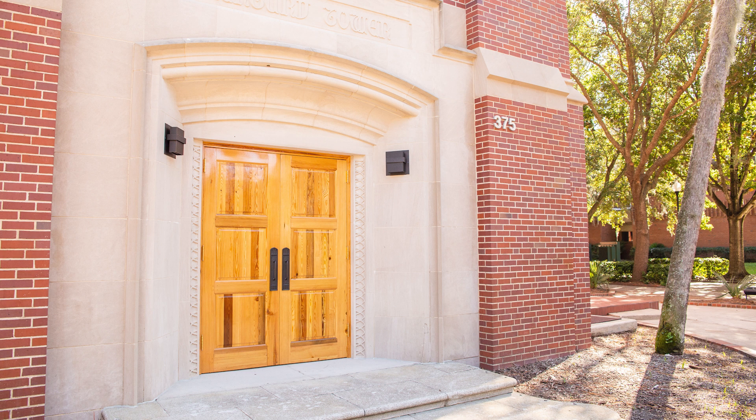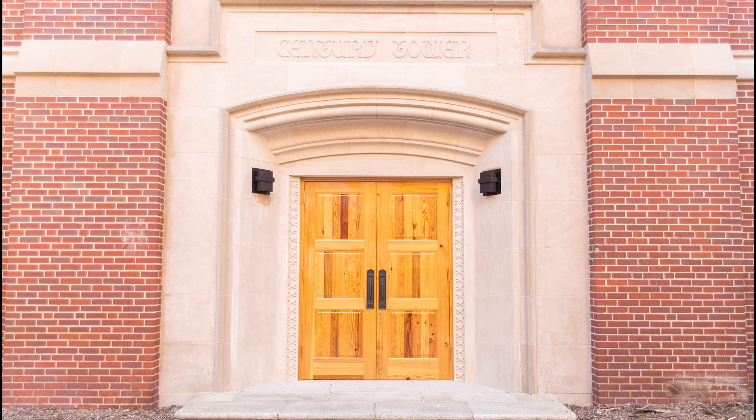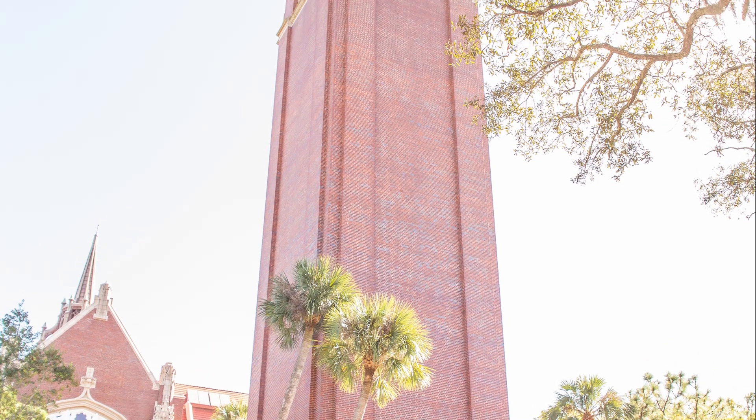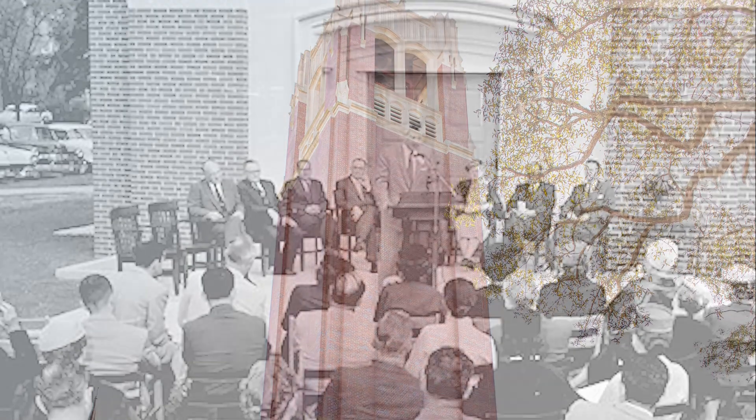The Gothic style tower was designed by William Augustus Edwards, an esteemed architect of the mid-20th century. It was built by the Auctor Company. Construction commenced in 1953 and was completed in 1956.